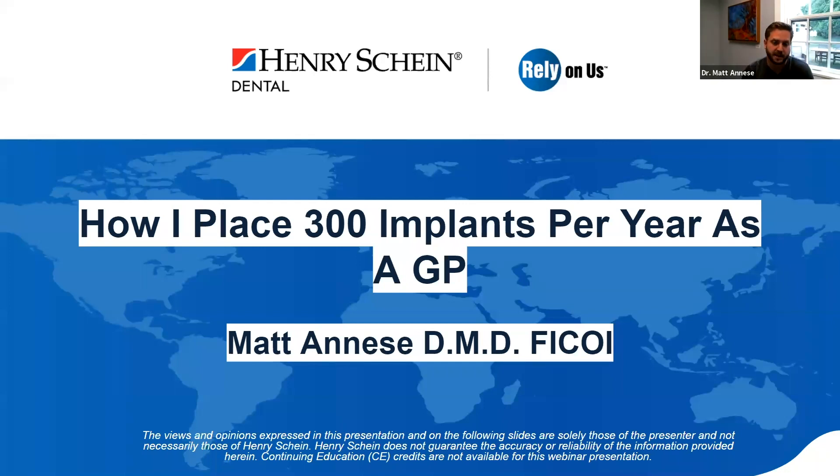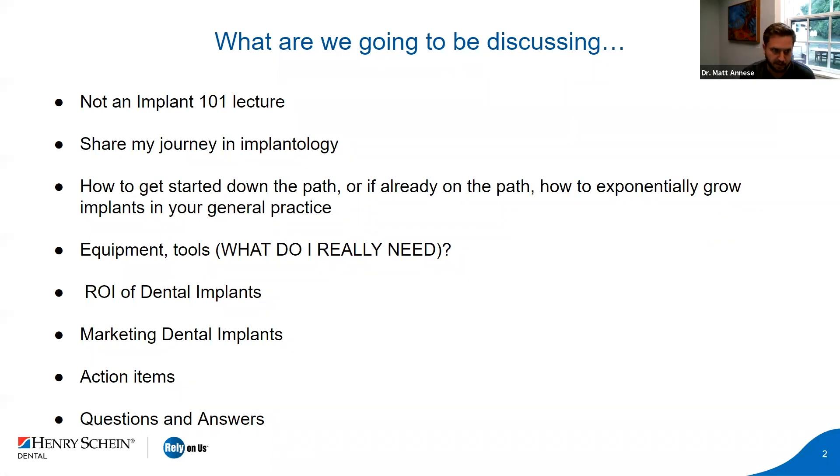Thanks, guys. I know everyone's kind of zoomed out, but we'll jump right in so we don't waste any time. The topic today is my personal journey — my mistakes and things that have worked in my practice that have allowed me to grow to place a little bit over 300 implants per year as a general practice. We're not going to go deep into implant 101. We're going to touch the surface on implant placement, technology, marketing, and team.